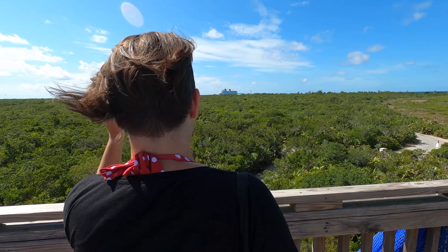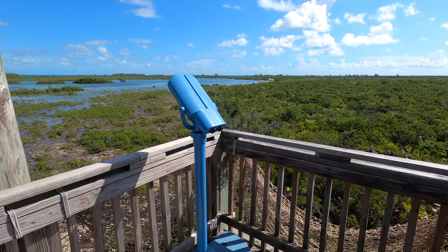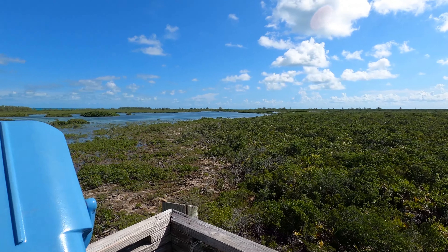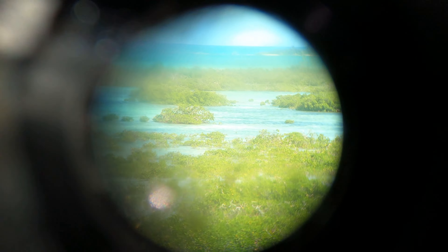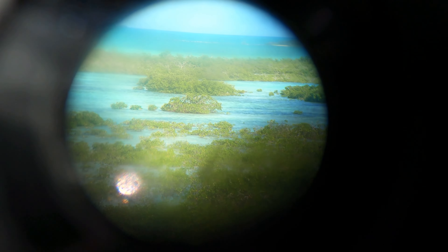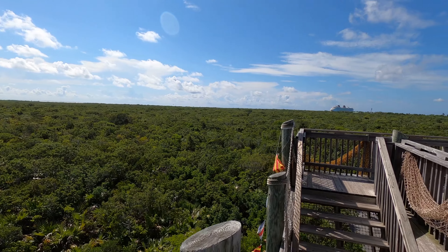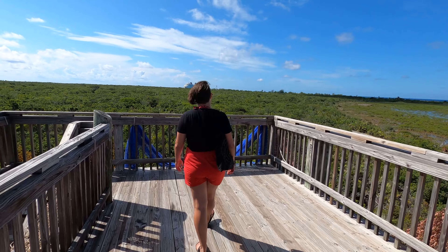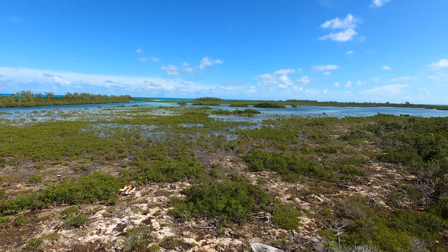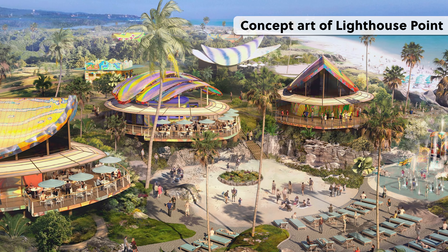I hear a lot that this is the private island of Disney themselves, but we learned from a nice presentation that they actually have a 99-year lease on the island. And therefore they're not allowed to use a lot of it — I think they can only use 15% of it. You can see that all the back of the island here is not really used; it's all swampland.